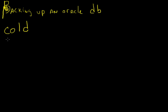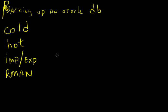There's something called a cold backup, something called a hot backup, something called import-export, and there's a tool that Oracle gives you called RMAN — Recovery Manager. Each one of these has pros and cons, so we're going to take a look at the pros and cons of each one.